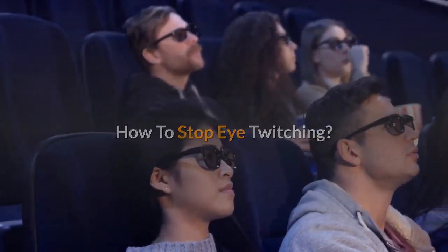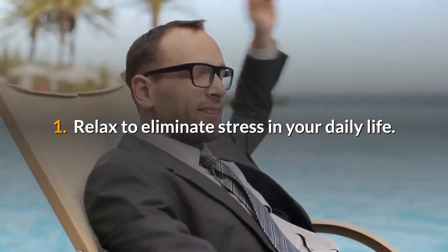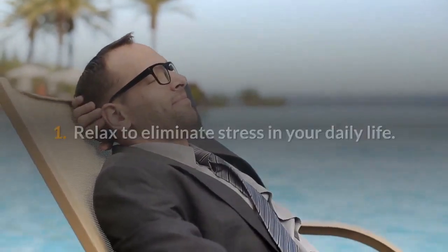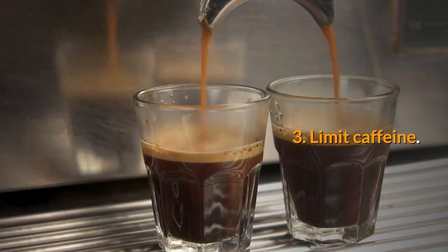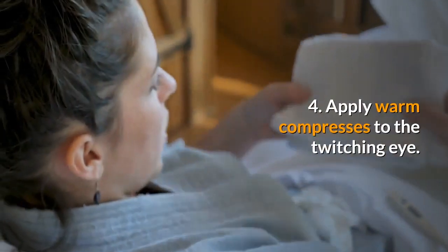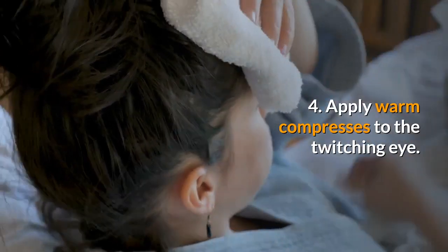How to stop eye twitching: 1. Relax to eliminate stress in your daily life. 2. Rest more and have adequate sleep. 3. Limit caffeine. 4. Apply warm compresses to the twitching eye.